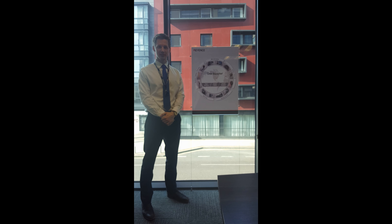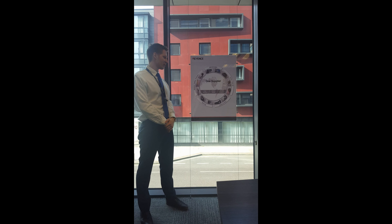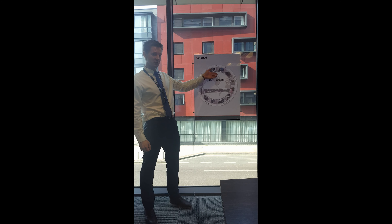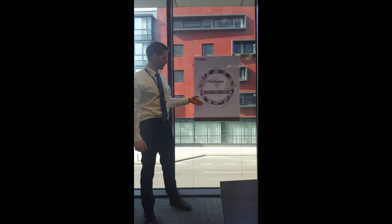Hi, it's Craig here from Keyence. Looking forward to seeing you at the exhibition in May. We're bringing along our range of sensor, safety and process equipment, microscopes, vision and auto ID inspection, inline and offline measuring, and laser marking.